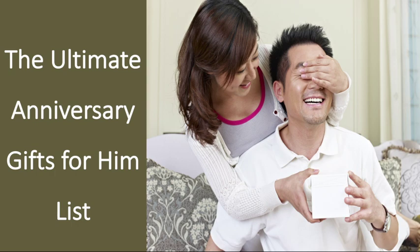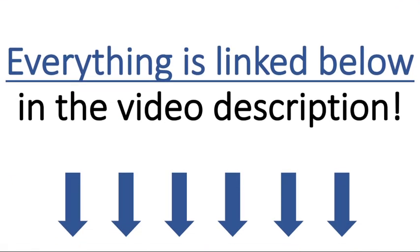Hey guys, John here from Defeating Divorce and today I'm really excited to share with you the 20 best anniversary gift ideas for your boyfriend or husband. This list is pretty varied so regardless of your guy's interest, it's likely you'll find something on here that he'll enjoy. I have links to each of them in the YouTube description below, so definitely check that out at any time during the video.